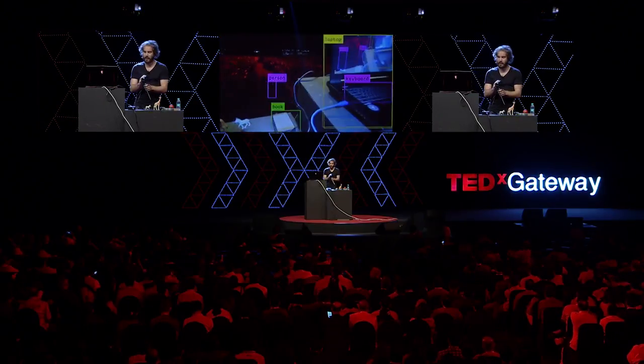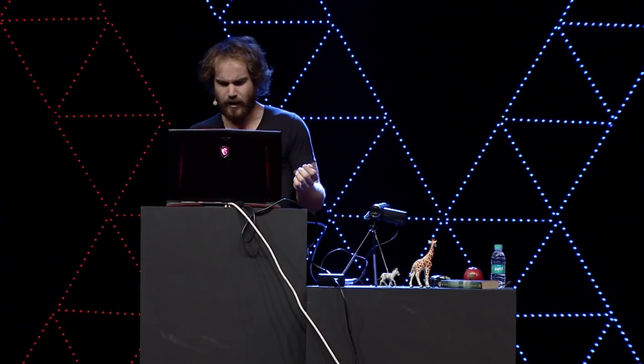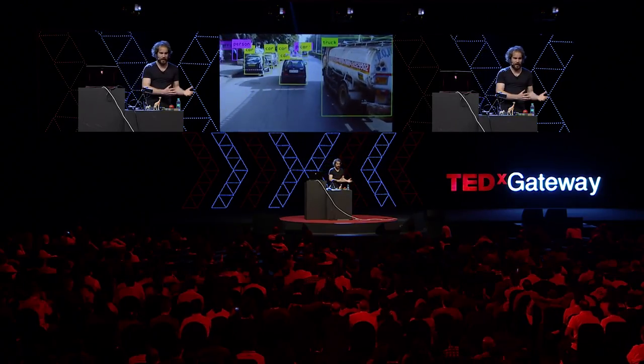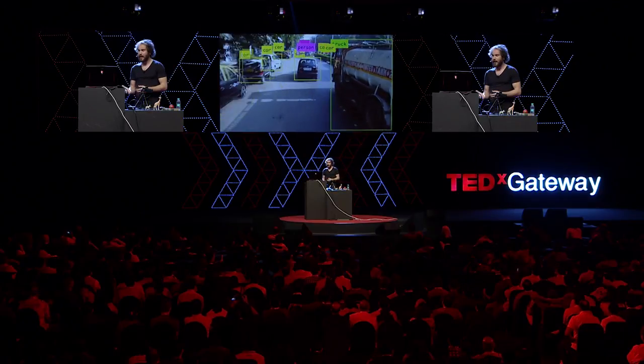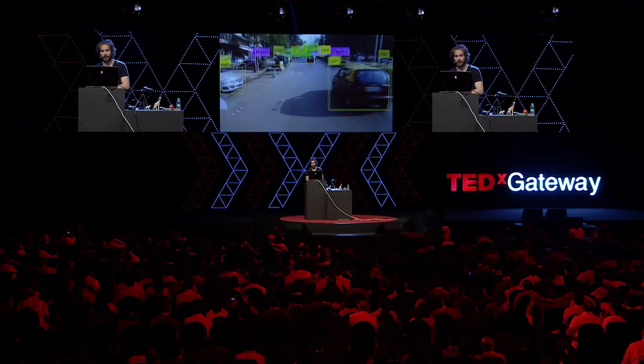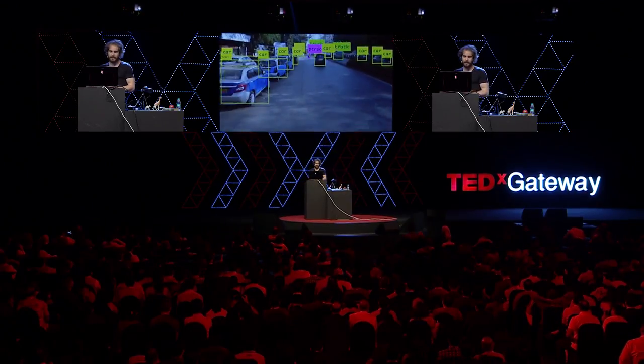Eight million people in India are blind. A smartphone with this technology could help accomplish visual tasks or navigate the world. Self-driving vehicles are another great example of a potential application — 1.3 million people die every year in traffic accidents. Our algorithm could help identify pedestrians, other vehicles, and potentially these fast, accurate visual algorithms could make traffic accidents a thing of the past.